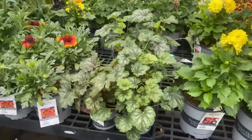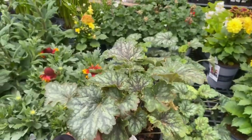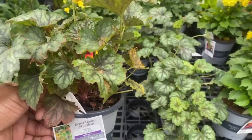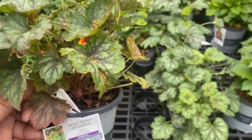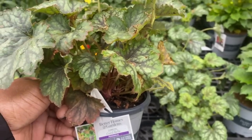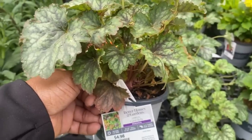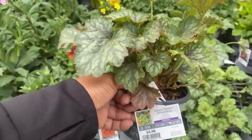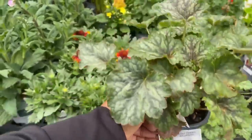Moving along, we have Coral Bells — the beautiful Carnival Coral Bells. It is a perennial, needs one to three hours of shade, gets 10 to 12 inches tall, space it 14 to 16 inches apart, water two to three times a week. This is a one quart container for $4.98.